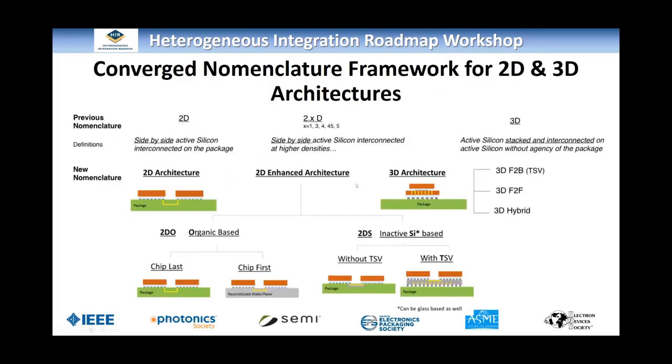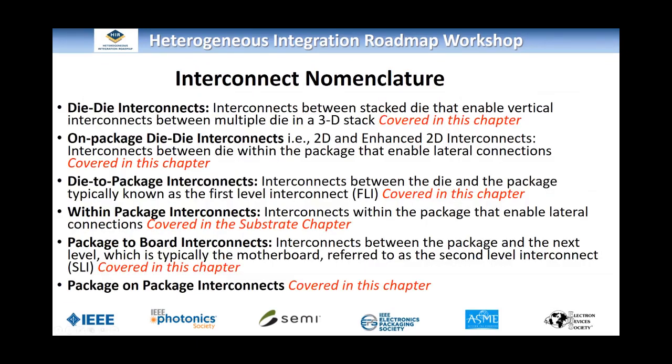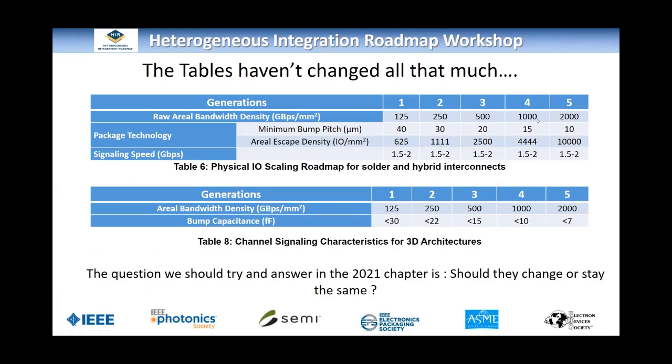The interconnect nomenclature hasn't changed. We still talk about die-to-die on-package interconnects, die-to-package interconnects, within-package (covered in the substrates chapter), package-to-board interconnects, and package-on-package interconnects. The tables haven't changed all that much — we clarified a few things based on peer review feedback. One question we'd like to answer this year is whether this is a conservative, aggressive, or just-right roadmap. I plan to initiate discussions much earlier to stay in tune with the pace of the industry. The difficult challenges haven't changed: signal integrity impact, novel assembly for solder and non-solder, fine-pitch sort and test.